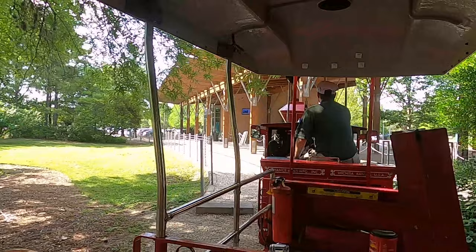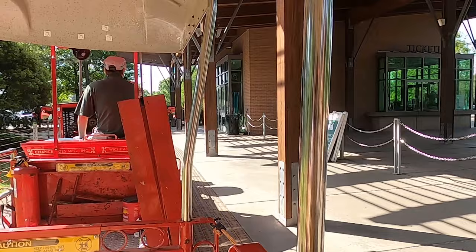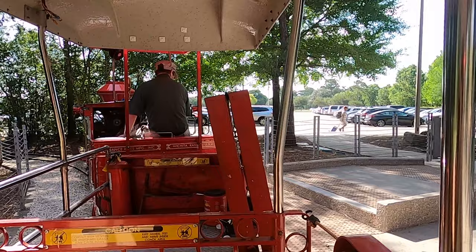Here we are right outside the Houston Zoo. This is where you would line up and get your tickets when you come to ride the train. And we are pulling into the station. We're stopped at the station now - let's get off.